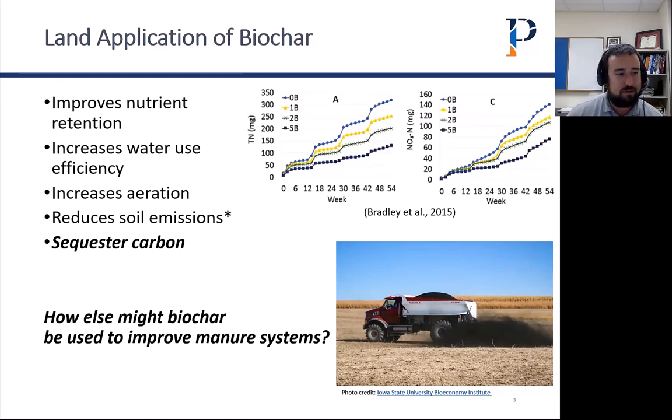Some studies have found biochar to reduce soil emissions — I put a little asterisk there because the research isn't really conclusive yet, and there are a lot of different opinions on this. But a big one receiving a lot of attention right now is biochar's potential to sequester carbon. If you're in ag, I'm sure you've heard about carbon credits going around, anaerobic digestion, things like that. Carbon sequestration is becoming a hot topic, and agriculture is kind of seen as the place for biochar in this quest to sequester carbon.